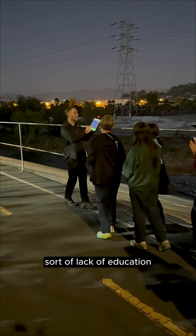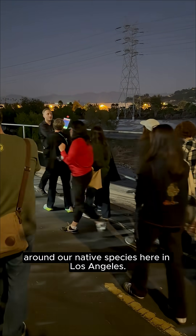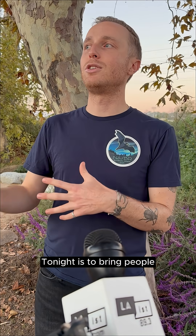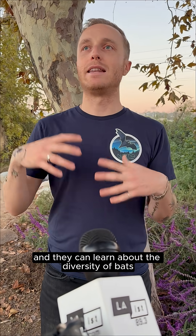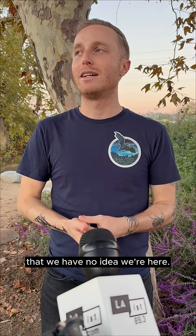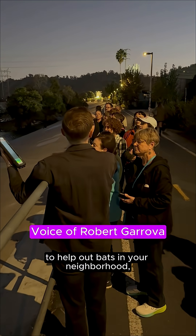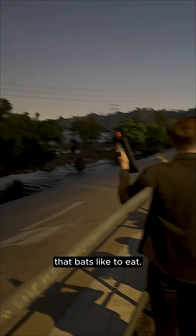There is this sort of lack of education around our native species here in Los Angeles. A lot of people aren't aware of the species that are right overhead. Part of the purpose of this program tonight is to bring people to a place where we can pretty regularly see bats and they can learn about the diversity of bats flying right overhead that we had no idea were here. We have about 17 to 21 different species of bats here in Los Angeles. One of the best things you can do to help out bats in your neighborhood is plant native plants that attract a diversity of bugs that bats like to eat.